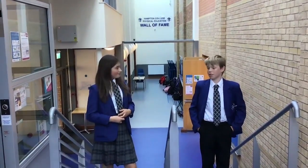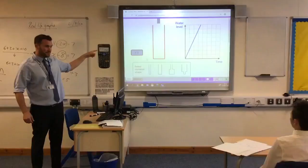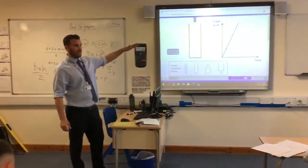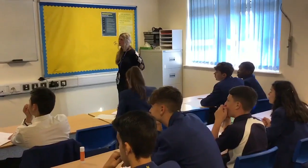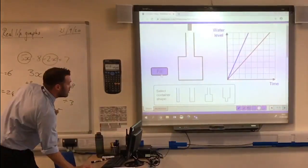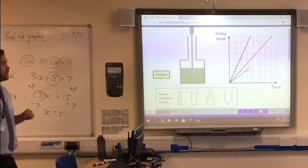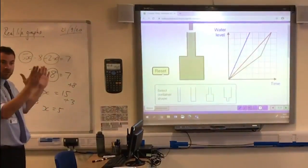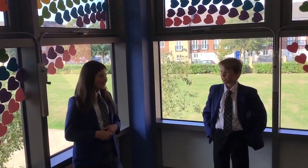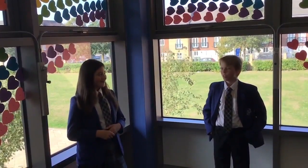I think we should head up to Maths and see what they're doing. Teaching Maths is built on the concept of mastery and makes strong use of electronic resources such as Hegarty Maths. The teachers really help you understand what you're learning, so don't worry.